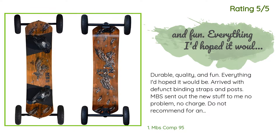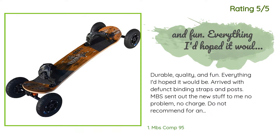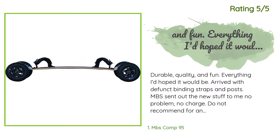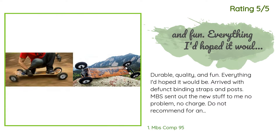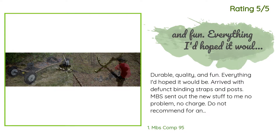'Everything I'd hoped it would be. Arrived with defunct binding straps and posts; MBS sent out new replacement parts — no problem, no charge. Do not recommend for anything but off-road trails. Momentum isn't good enough to make it worthwhile in the streets. I couldn't make it five blocks on this without my legs giving out, and I've got some pretty beefy legs.'